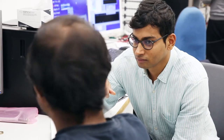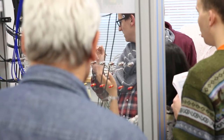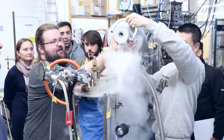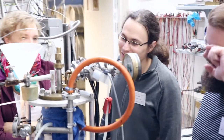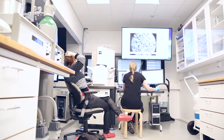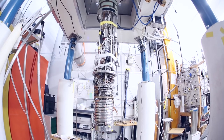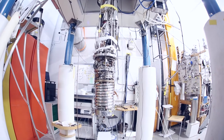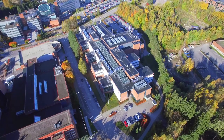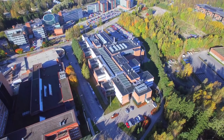At Otanano, academic researchers and industry professionals have open access to our facilities. After mandatory training, the equipment is available for both internal and external users with expert support, or our equipment can be operated as a service. The easy availability of the facilities is a valuable asset for researchers and companies who focus on nanoscience, nanotechnology, and quantum technologies. At Otanano, you can find the tools and skills that will change the future.